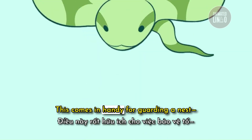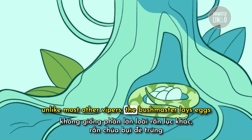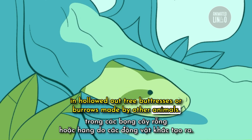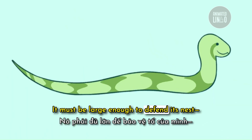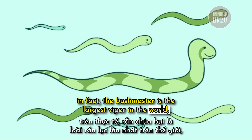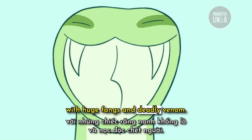This heat-sensing ability comes in handy for guarding a nest. Unlike most other vipers, the Bushmaster lays eggs in hollowed-out tree buttresses or burrows made by other animals. It must be large enough to defend its nest — and indeed, the Bushmaster is the largest viper in the world, reaching lengths of over 11 feet, with huge fangs and deadly venom.